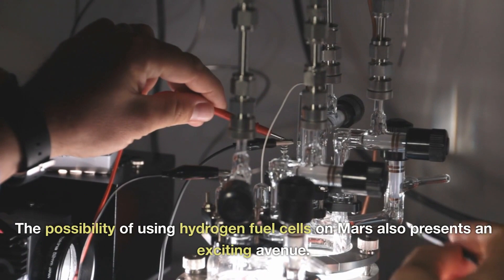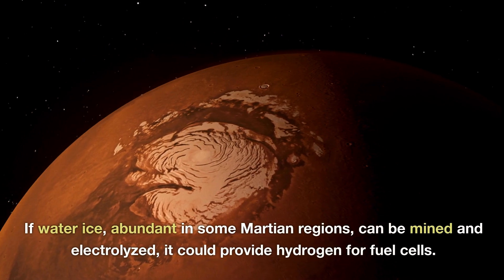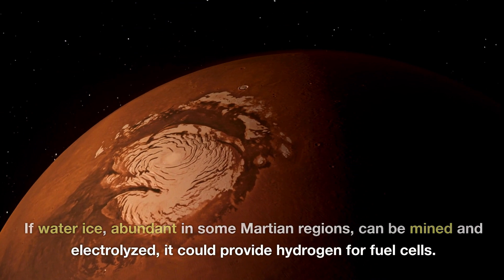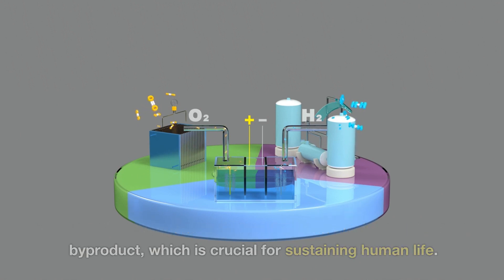The possibility of using hydrogen fuel cells on Mars also presents an exciting avenue. If water ice, abundant in some Martian regions, can be mined and electrolyzed, it could provide hydrogen for fuel cells. These cells could generate electricity and produce water as a by-product, which is crucial for sustaining human life.